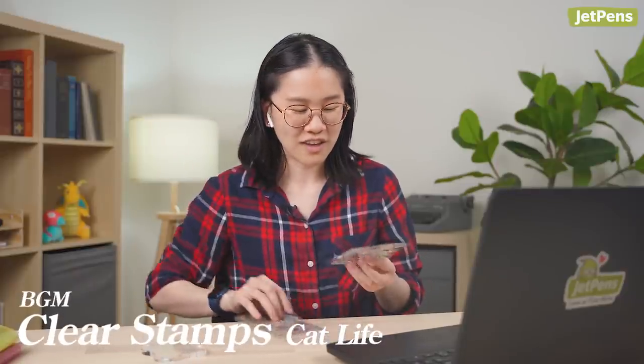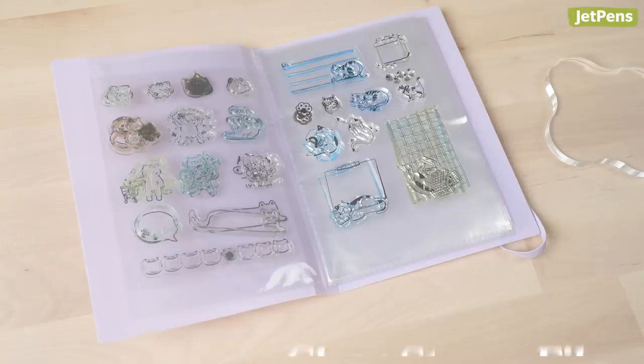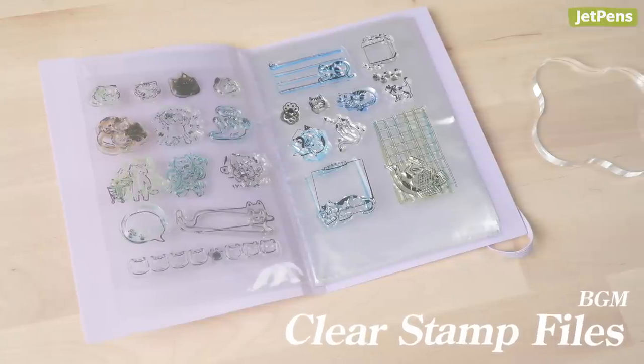We had a commenter who would love to see stamps covered. This is the BGM stamp sets and I have an acrylic block. These are the cat ones — like cat life and cat something. Super duper cute. We sold out of the first run of these, but these are now new ones. These are the BGM clear files — the illustration on the back, you just slip it in. It also comes with a pocket in the back for two acrylic blocks.